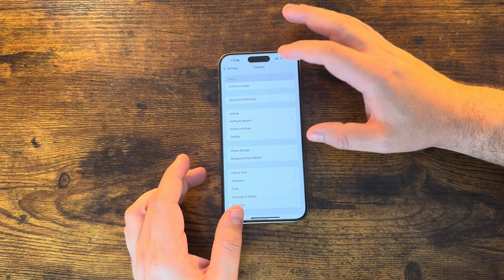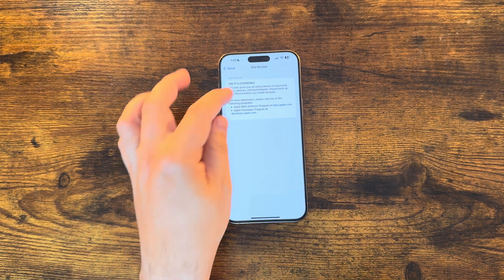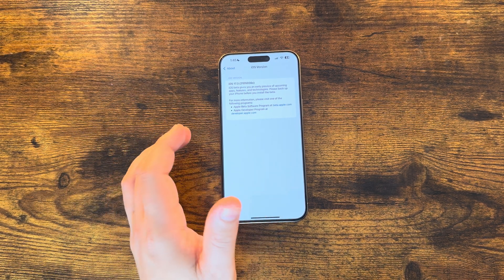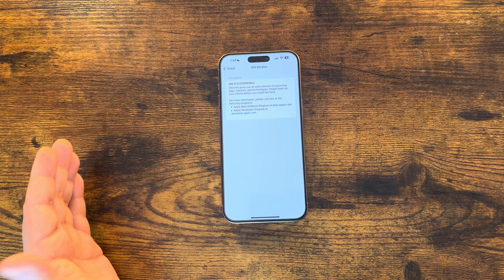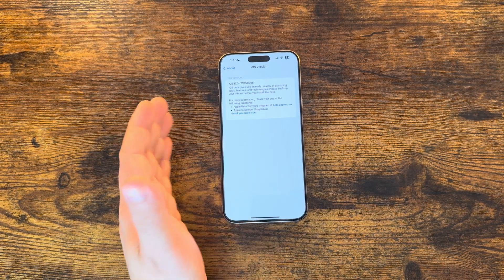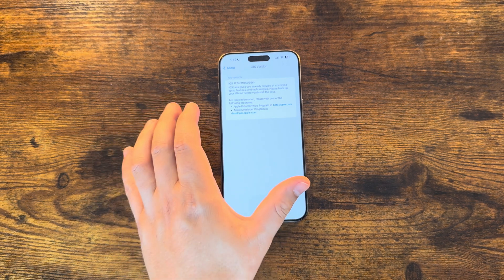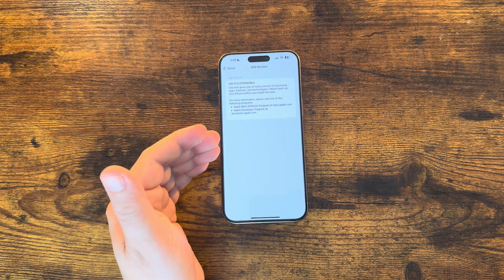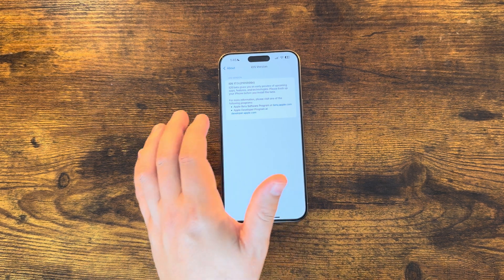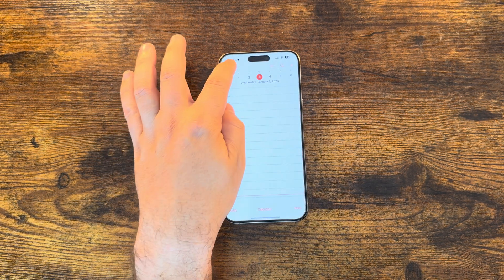The full build number for Beta 2 is 21D5036c. Being a 'c' build is pretty significant — it's almost to the beginning of the alphabet, meaning this is possibly one of the last betas. I'd assume at least a third beta to get us to 'b', possibly even 'a', but this will definitely be released in January. That's not surprising — we assumed it would be done around then, considering it came out at the beginning of December.